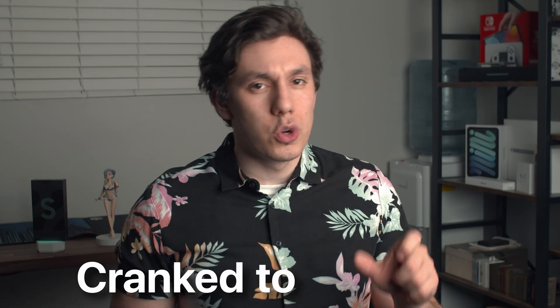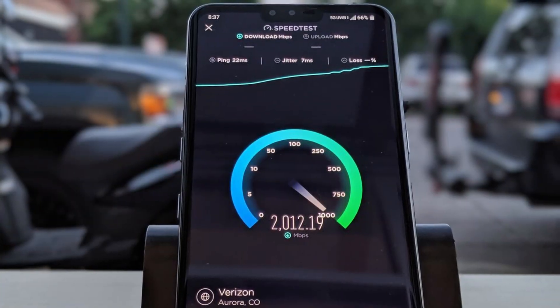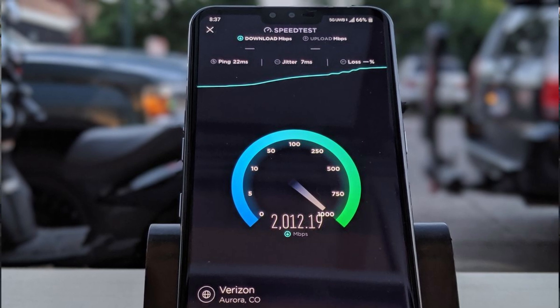The same exact tradeoff applies to millimeter wave, except cranked to 11. I'm talking about speeds on a cell phone that well surpass the gigabit mark — nothing short of a modern miracle. But you lose connection if you simply turn the wrong direction, and yeah, the range on the hottest technology is that fragile.